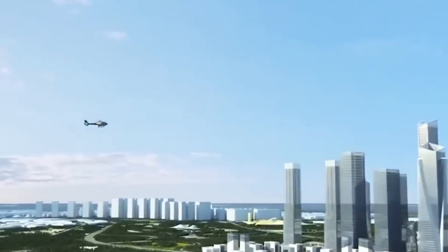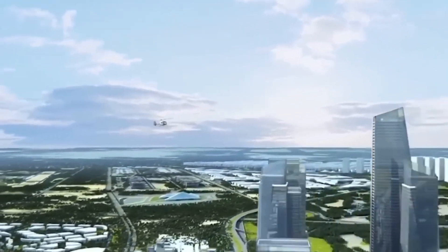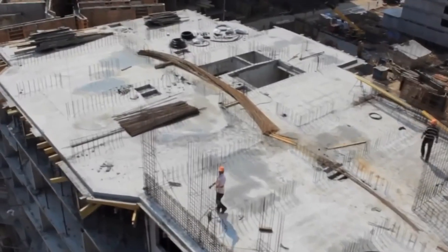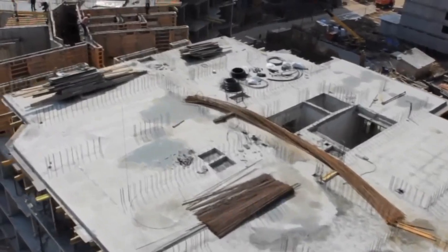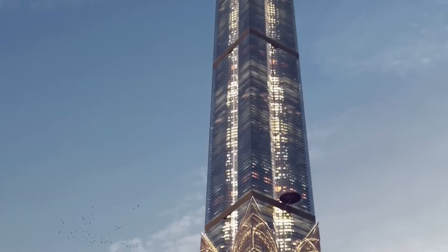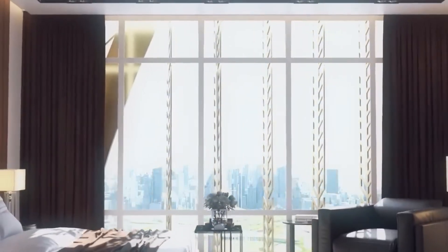The tower, designed by Gordon Gill of Adrian Smith + Gordon Gill Architecture, is planned to achieve a net zero carbon footprint. The developer, Magnum Properties, envisions the building being powered by a mix of 75% hydrogen and 25% solar energy, eliminating the need for a traditional power grid.